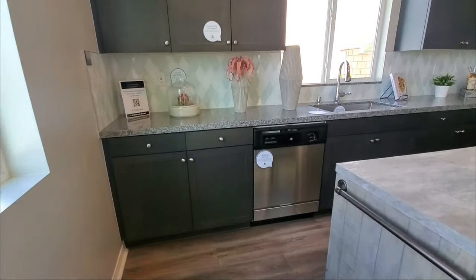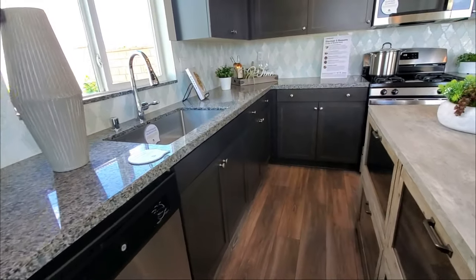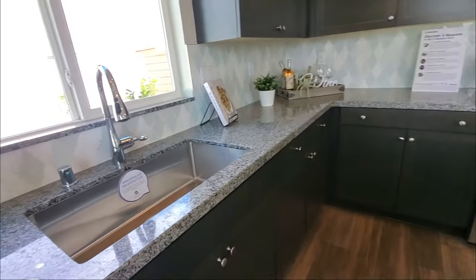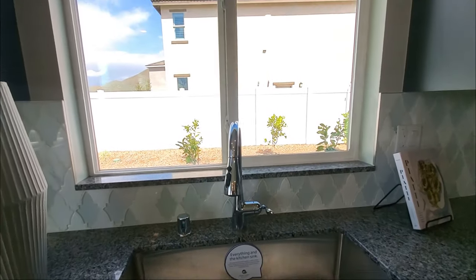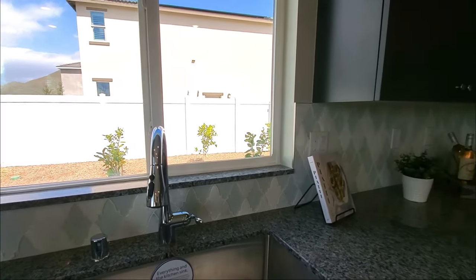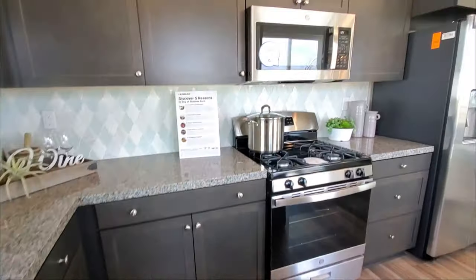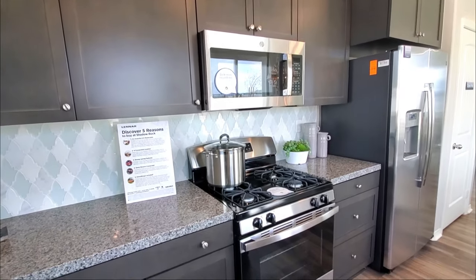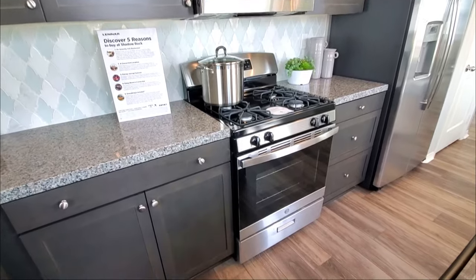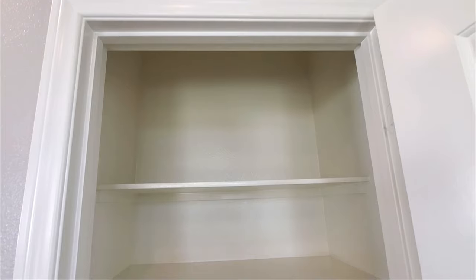The kitchen is featured with recessed lighting, dark cabinets, modern backsplash, beautiful countertops, and a large single basin sink. This model home features stainless steel appliances such as an oven, stove, microwave, and dishwasher. It also has a pantry too.